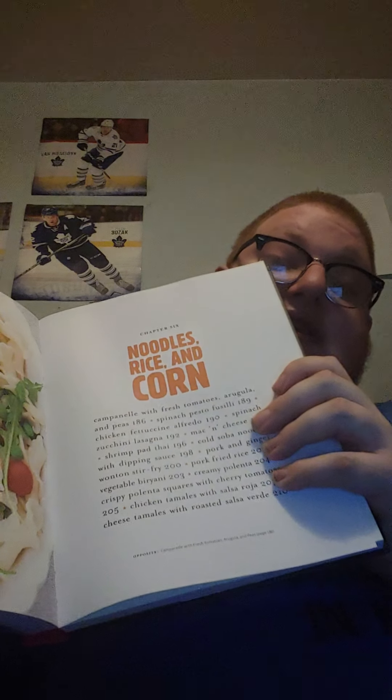And the last book is Mad Hungry Cravings. It's got recipes like noodles, rice, corn, and it also has three categories.